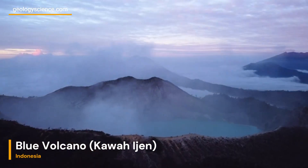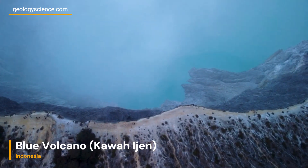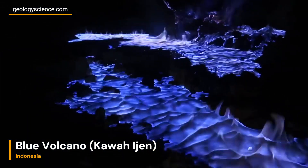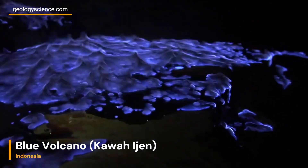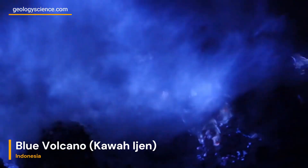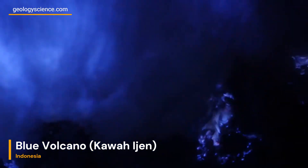As we conclude our geologic expedition into the depths of Kawa Ijen, we hope you've gained a deeper understanding and appreciation for the captivating features that define this blue volcano. From its stratovolcano structure and turquoise crater lake to the sulfur miners and ethereal blue flames, Kawa Ijen is a testament to the power and beauty of our dynamic earth. Until next time, keep exploring and embracing the wonders of geology.